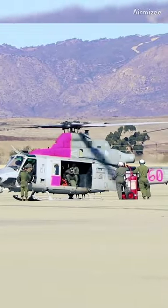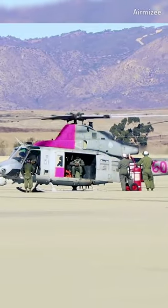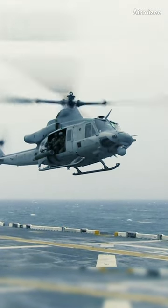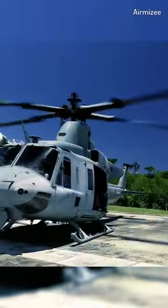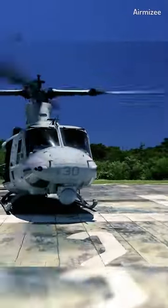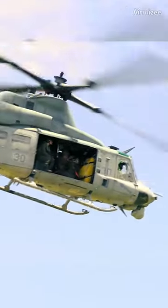The Bell UH-1Y Venom, commonly known as the Huey, is a versatile medium-sized utility helicopter. The UH-1Y Venom is primarily used by the United States Marine Corps for various missions, including troop transport, medical evacuation, and close air support.